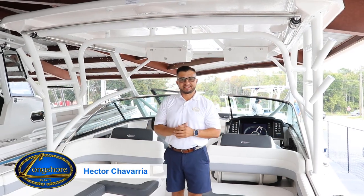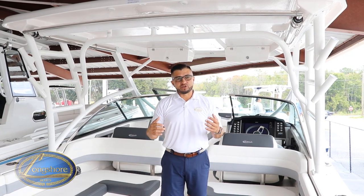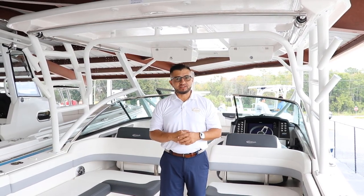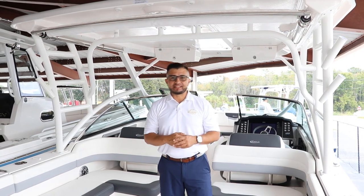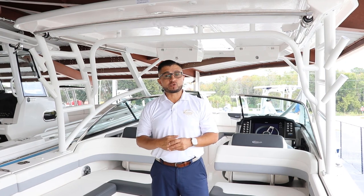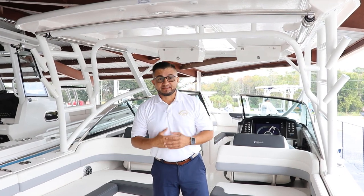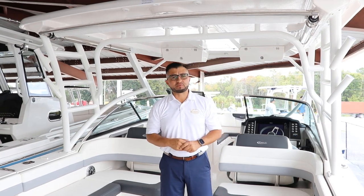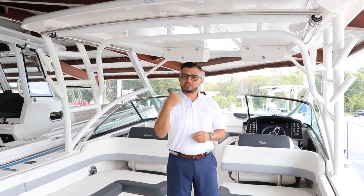Welcome to Launcher Boats, my name is Hector. This is the Rovalo 317 DC, a 2024 model powered with twin 300 digital, comes with digital steering, digital control, and joystick. This boat is equipped with beautiful options for family trips and also for fishing if you want. Come and check it out.